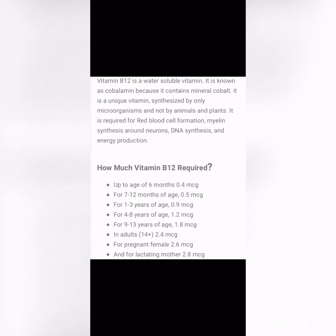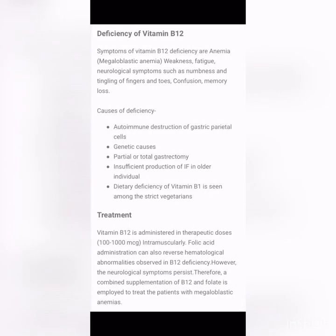For pregnant females and lactating mothers, the Vitamin B12 requirement is 2.6 to 2.8 micrograms. Deficiency symptoms include megaloblastic anemia, weakness, fatigue, and neurological symptoms such as numbness and tingling of fingers and toes, confusion, and memory loss.